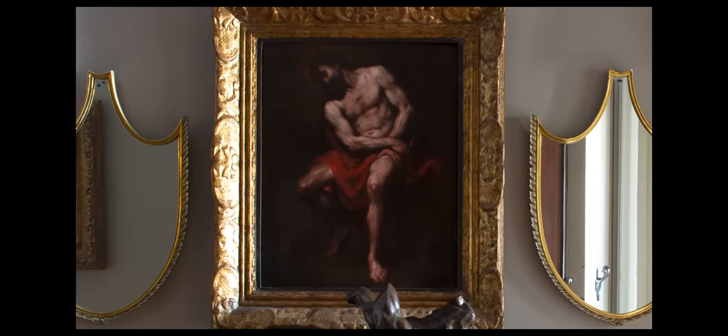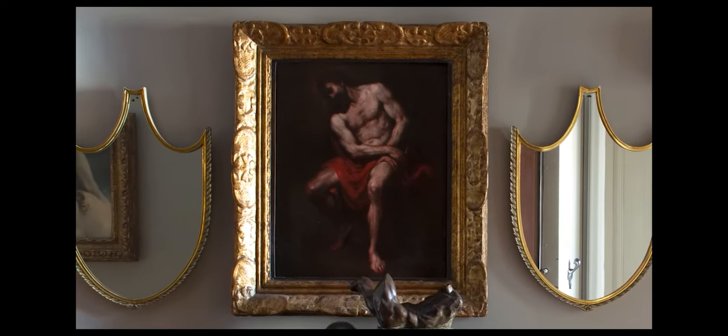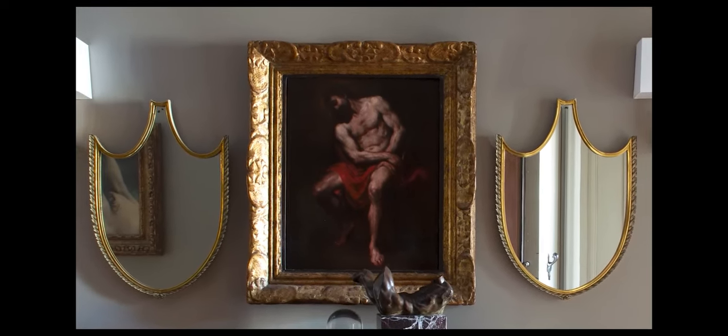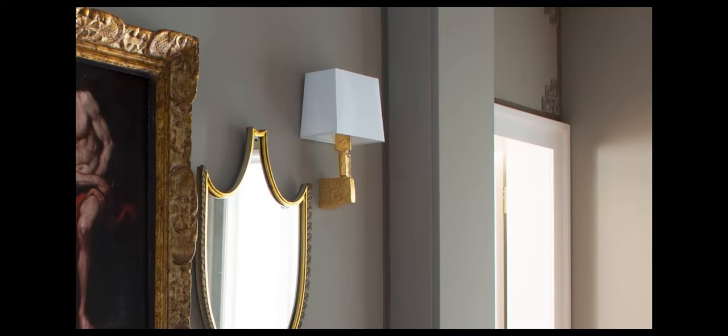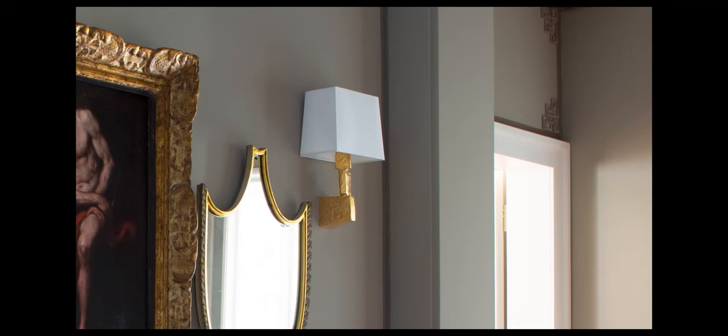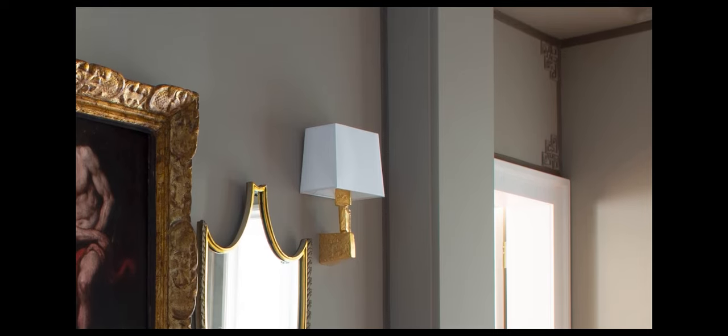Above the cabinet is a favorite 17th century painting by Luca Giordano. It is flanked by a pair of delightful mirrors by 20th century Italian architect Paolo Buffa. The gilded sconces you see here, and elsewhere, were made for us in Paris, but I am already thinking of replacing this pair with my new quatrefoil sconces for Global Views.